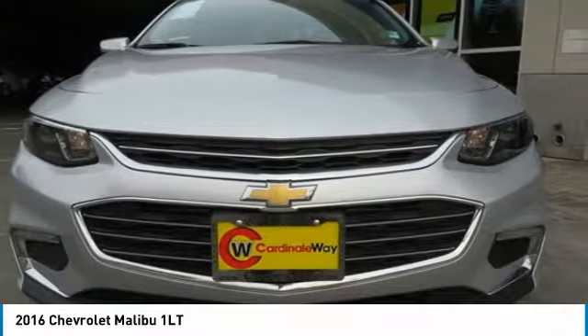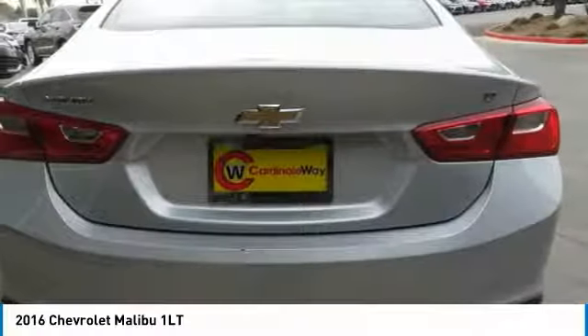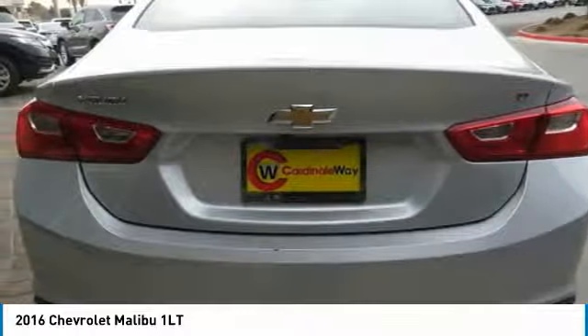Looking for the right vehicle? Check out the 2016 Malibu — a combination of performance and fuel economy. The Malibu is a great commuting car and is priced below $15,000.